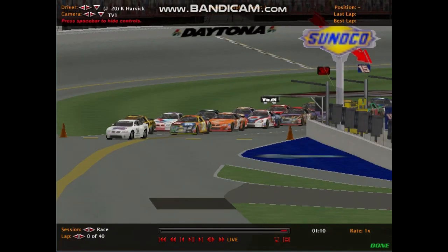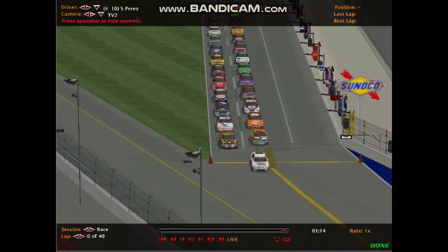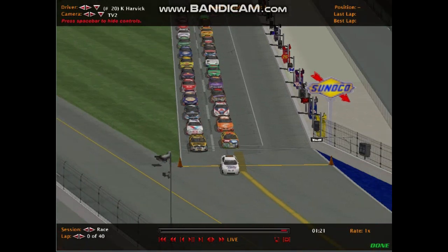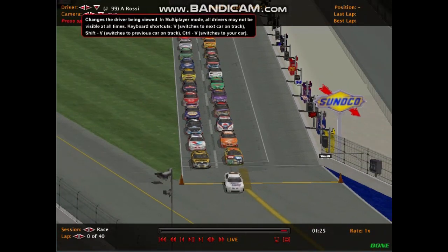Drivers like AJ Allmendinger, Jimmy Johnson, Kevin Harvick, and Sergio Perez — the Formula One driver — are in the top five as well. Alex Rossi is also in the top three; the top positions are all NASCAR drivers. However, you then have a couple of non-NASCAR drivers in the top ten as well.